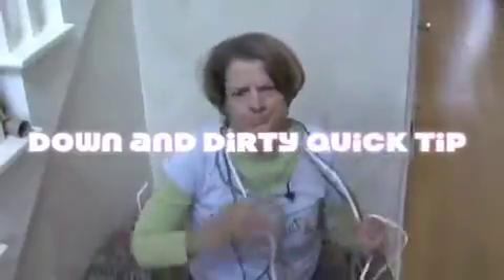Smell like dirt. Down and Dirty Quick Tip. Today's Down and Dirty Tip is a triple play — it's a hat trick, a trifecta.